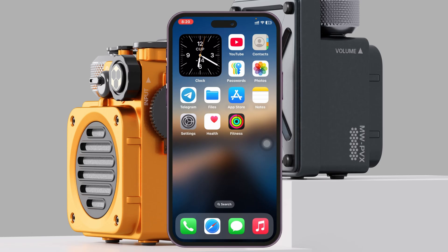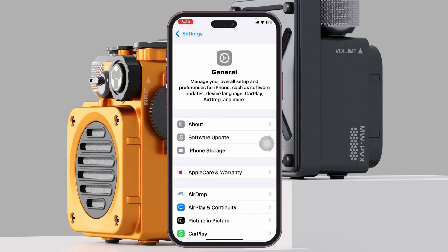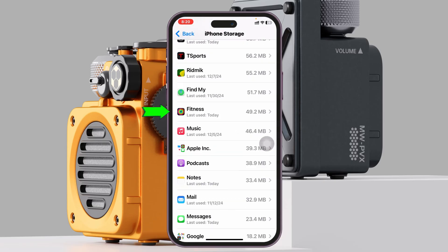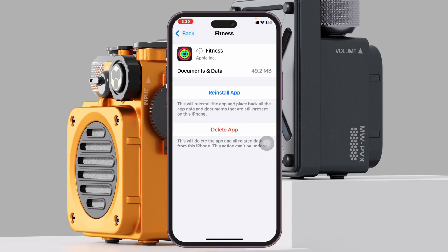Open Settings, scroll down, tap on General, scroll down and tap on iPhone Storage. Find the Fitness app from the list, tap on Fitness, tap Offload App, and confirm by tapping Offload. Wait a little while, then tap Reinstall App.